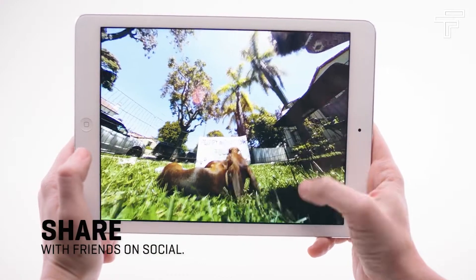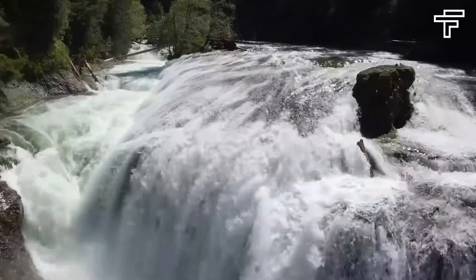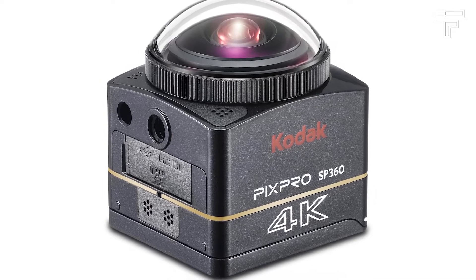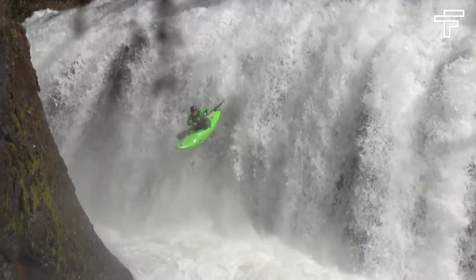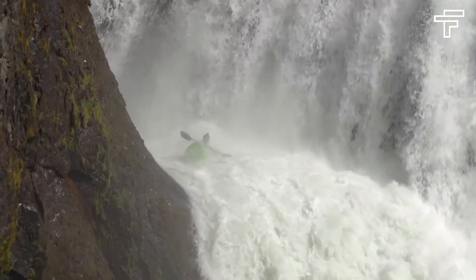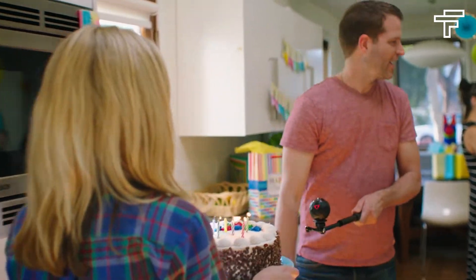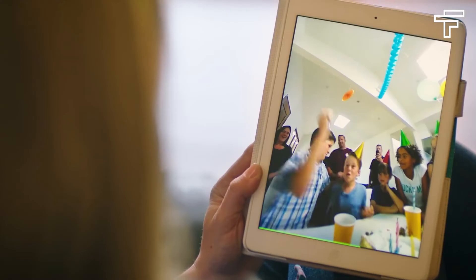The 360 Fly 4K does have a strong mobile companion app, but you'll get slightly better video and superior audio capture from the Kodak Pix Pro SP360 4K. Like its closest competition, the Kodak SP360 4K, the 360 Fly 4K shows room for improvement. Both cameras record video that appears soft when viewed in a 360-degree player, and both show issues with dynamic range.